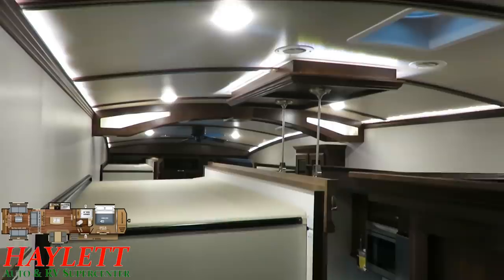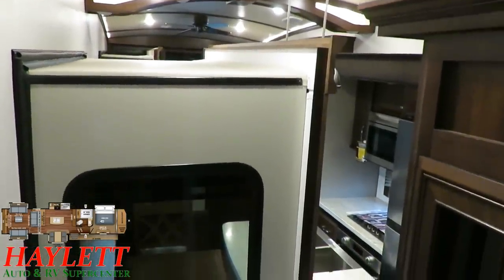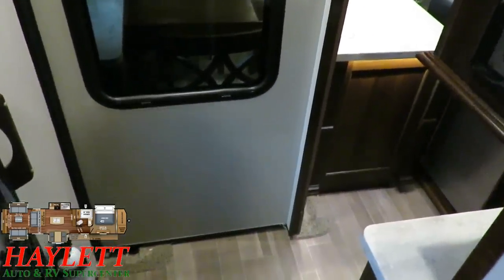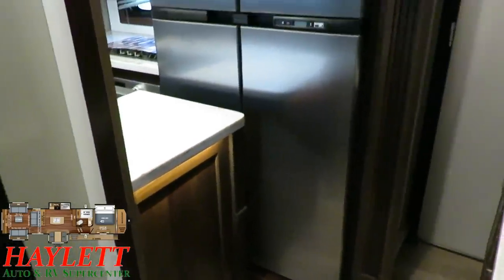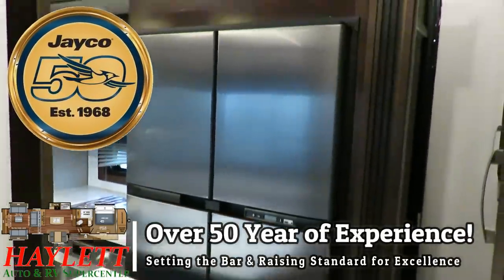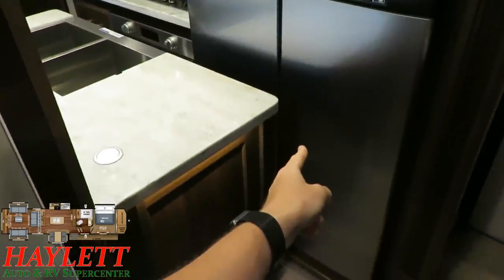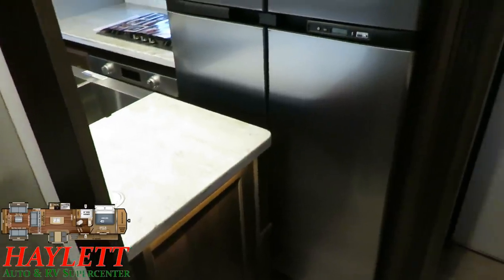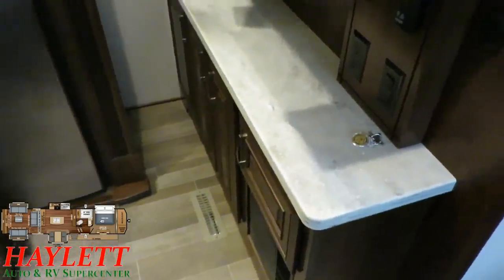This floor plan is just a destination monster, and when we open all the slides up in just a second you'll really get to see that. I like to take a minute to show them closed, because at some point you do need to travel and get there. When you have opposing slides on an island, you really block off major access to the refrigerator, and that is the case here — you cannot open that door; the island will bump it. You do, however, maintain access to quite a bit of this dry storage over here, so you can sort of get her loaded up before you head out.